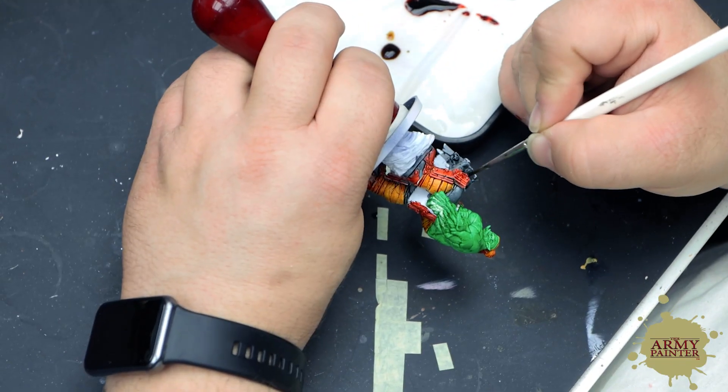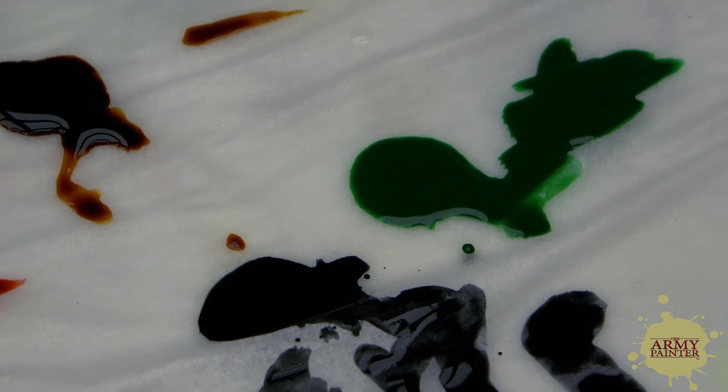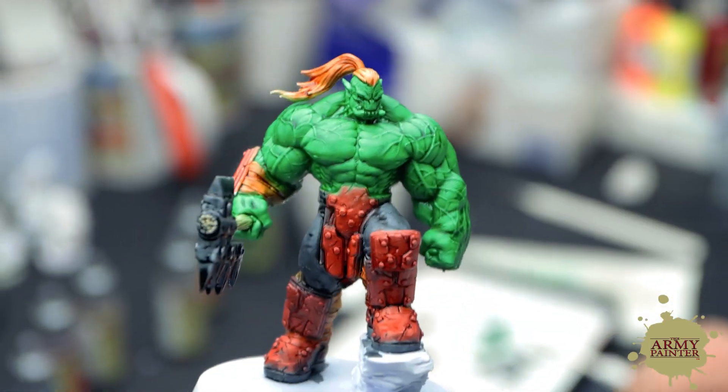I really hope that with Speedpaint we can reach a lot of gamers that don't actually see themselves as painters, because it's just so easy to get that full color experience on your board game. You just need a couple of hours and then you're ready to go. I think we've just opened the door for more hobbyists to enjoy the painting aspect of their gaming hobby. Customers are going to see that price, quantity, and quality are just unparalleled to anything out there — it's definitely the best Speedpaint product on the market today, hands down.